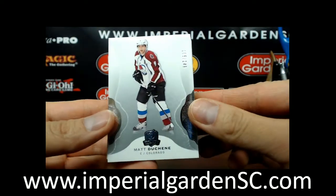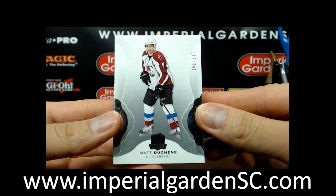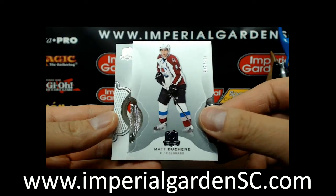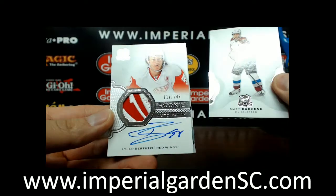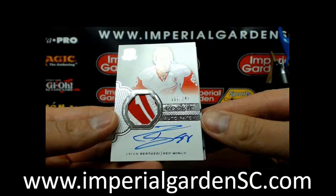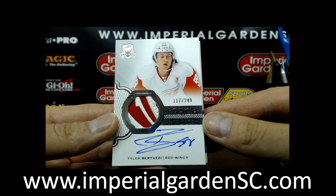So we got a base of Matt Duchesne, number 105 of 249. And we have a nice odd rookie patch of Tyler Bertuzzi, number 117 of 249.